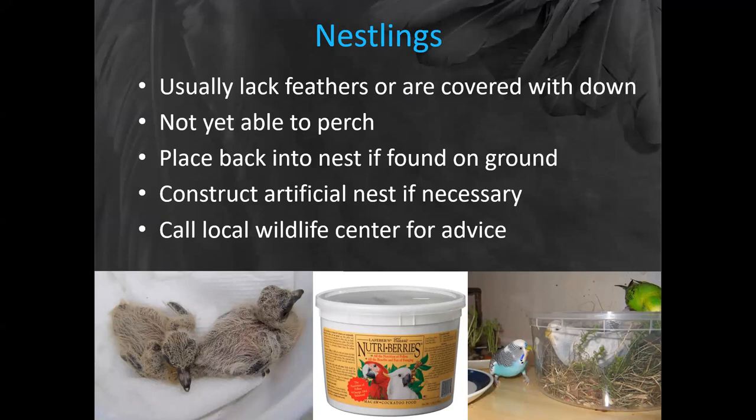So how do you know whether or not it's appropriate for a baby to be out of the nest? Well, aging the babies is a good way to start. Usually what we term nestlings lack feathers altogether — they're kind of bald, like that picture we saw earlier, the face that only a mother could love. Or they may be covered with down, like these young doves here. Usually they're not able to perch. If you find them on the ground, it's really, really important that these guys be placed back into the nest. Left on the ground, they are in danger from predators and things like ants. So it's good to put them back into the nest.